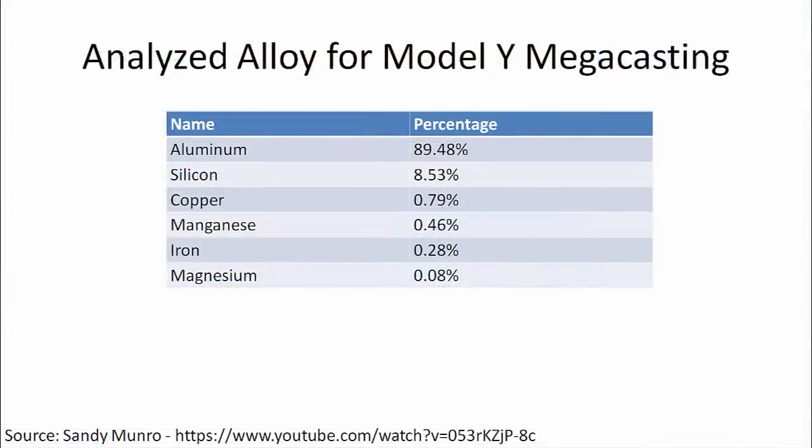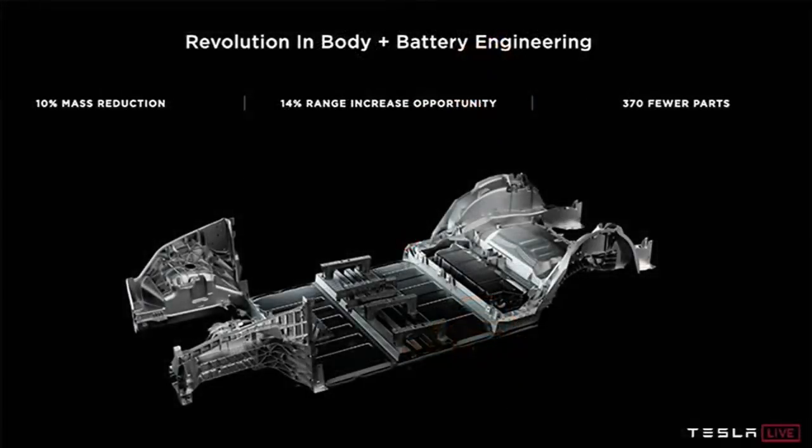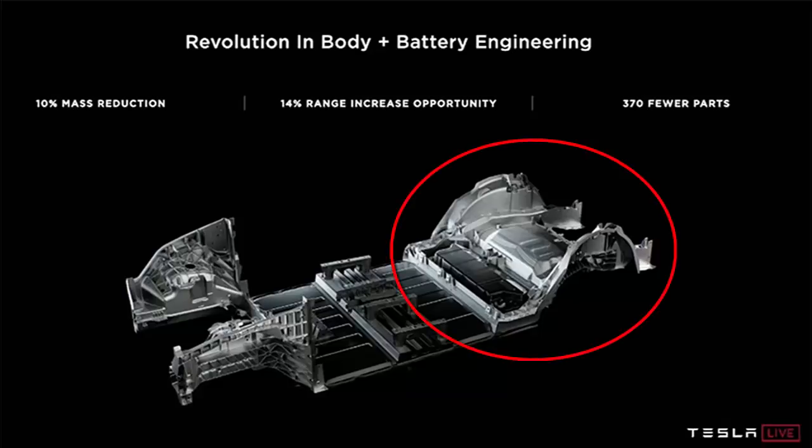Sandy Munro and his team have looked at Tesla's current megacastings found in the current Model Y and analyzed the composition of the metal. It appears to be mainly aluminum and silicon, which Tesla uses to create an alloy that doesn't require further heat treatment — which could cause warping — but still has the necessary strength and durability that Tesla is seeking. The Model 3 originally had 70 parts for the rear underbody, which was later changed to two large megacastings held by two fasteners for the first-generation Model Y. Tesla will presumably use the same alloy in its larger gigacastings that join the entire rear underbody — including the crash rails — into a single large casting.